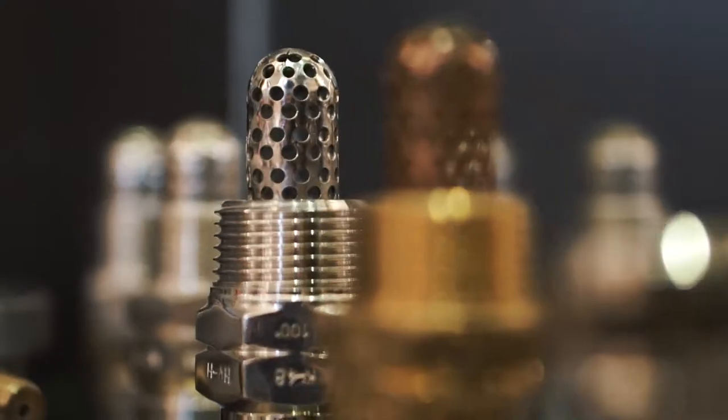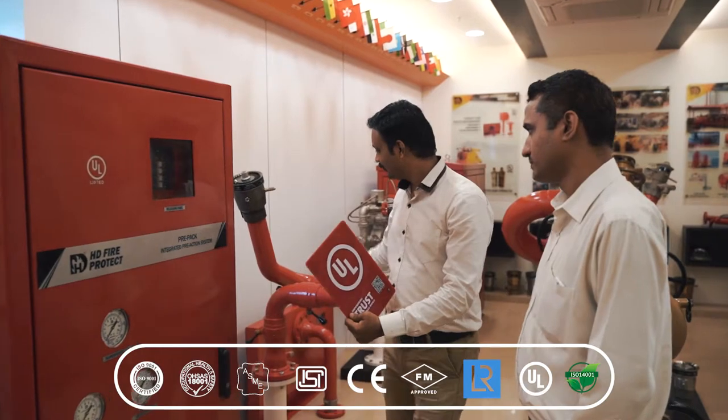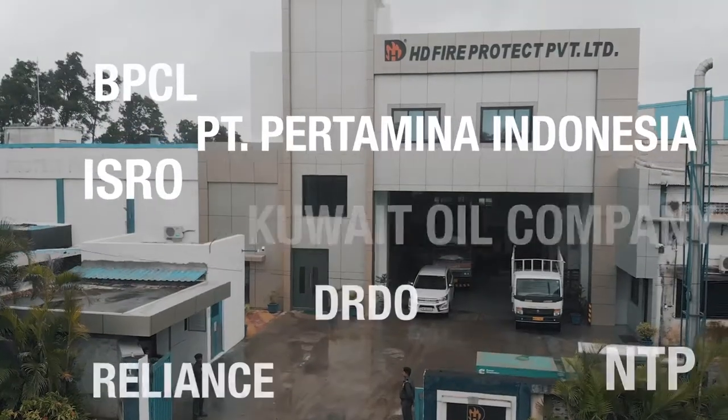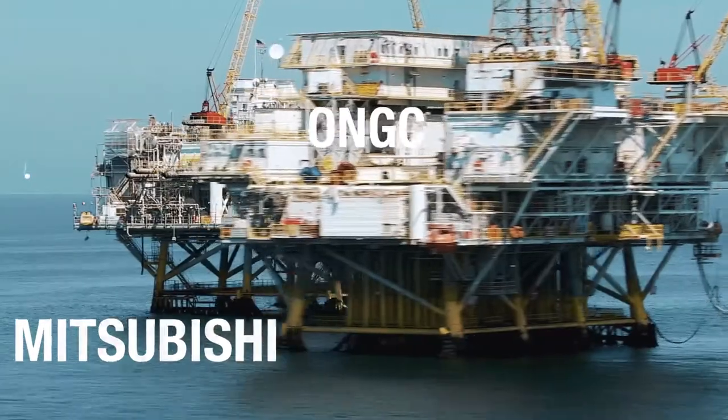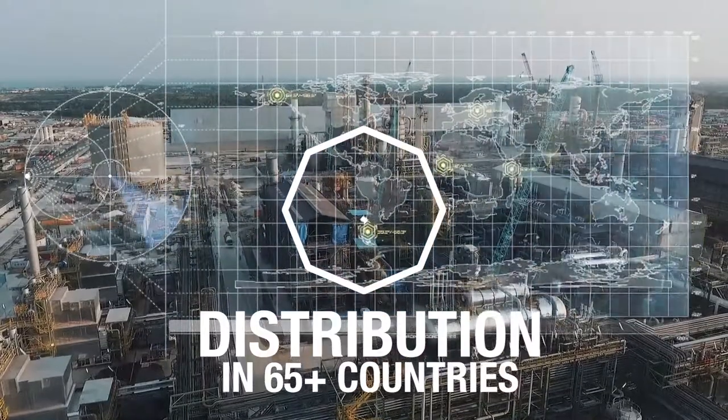All HD products are certified by reputed global approval agencies and are endorsed by various industrial, civil defense, government agencies and local authorities in over 65 countries.